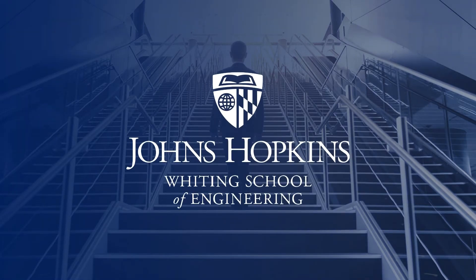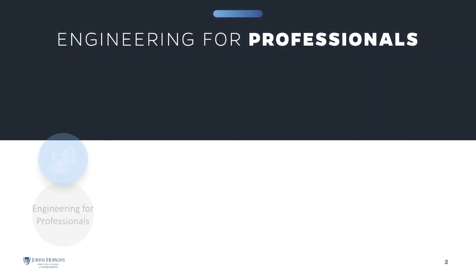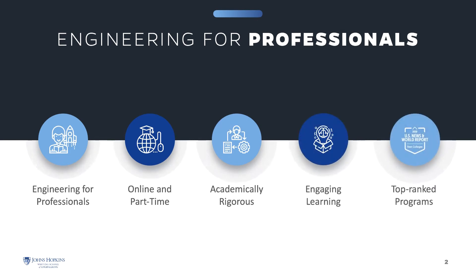We're delighted you've chosen to learn more about how Johns Hopkins Engineering can help you accomplish your goals. The Engineering for Professionals online part-time programs at Johns Hopkins Engineering offers thoughtfully designed courses that enhance your knowledge and build the essential skills to help you excel in your career.